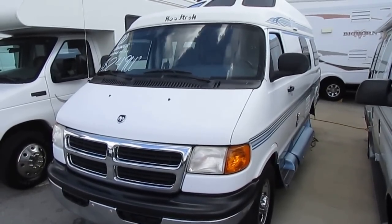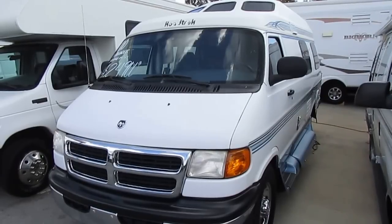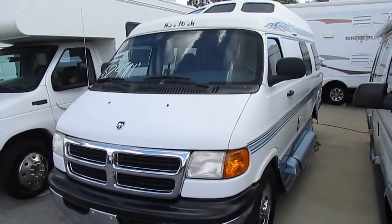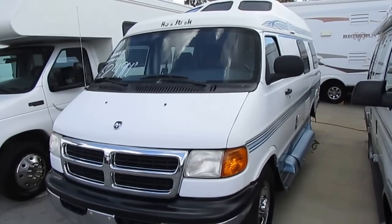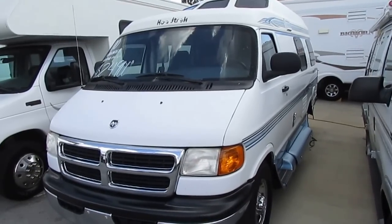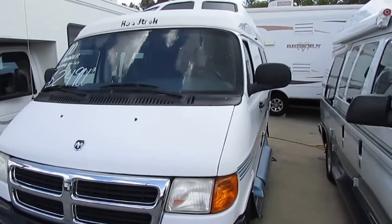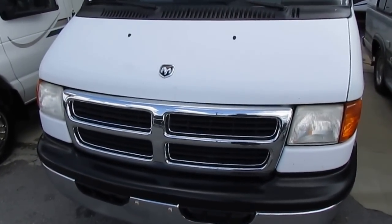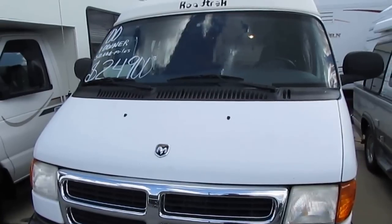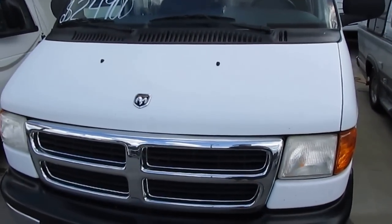Good afternoon folks, Big Bo here with another great Class B camper van value from Parkway RV Center. We just got in this 2000 model Roadtrek 190 Popular. This is a one-owner van with only 51,000 miles. We just drove it 500-plus miles in and it did great. This is one of the most fuel-efficient motorhomes you can buy, with the 5.2-liter 318 cubic inch Dodge V8 that runs great.